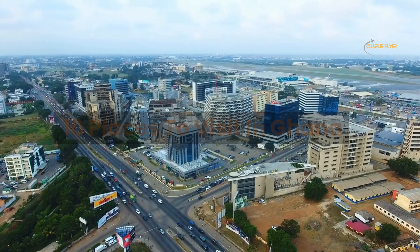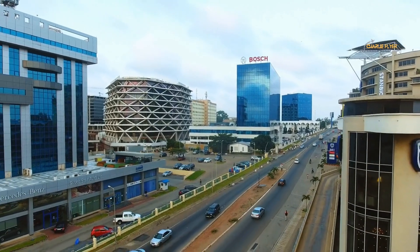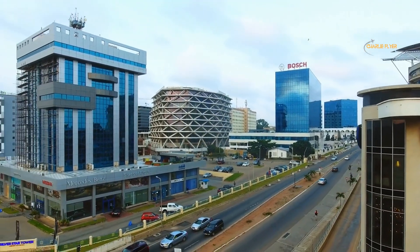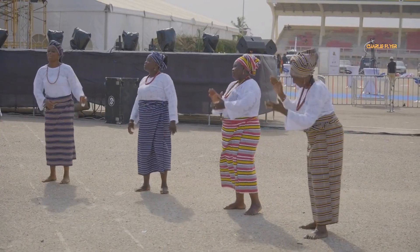We are off to Ghana, located on the western coast of Africa. Ghana is bordered by Côte d'Ivoire to the west, Burkina Faso to the north, Togo to the east, and the Gulf of Guinea to the south. The country has a population of approximately 32 million people and its capital city is Accra.